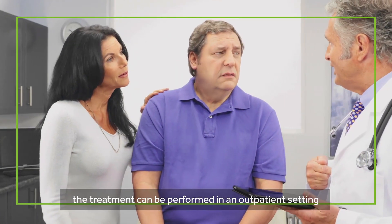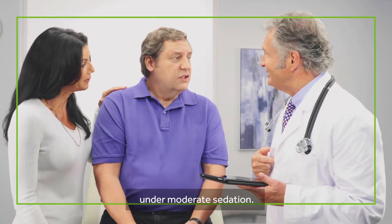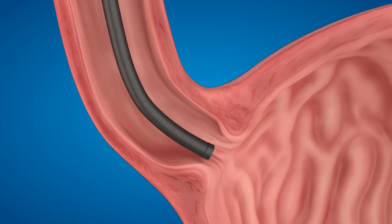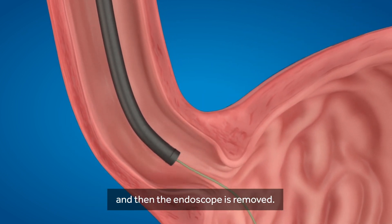Similar to an endoscopy, the treatment can be performed in an outpatient setting under moderate sedation. An endoscope is passed through the mouth into the esophagus. A guide wire is inserted through the endoscope, and then the endoscope is removed.